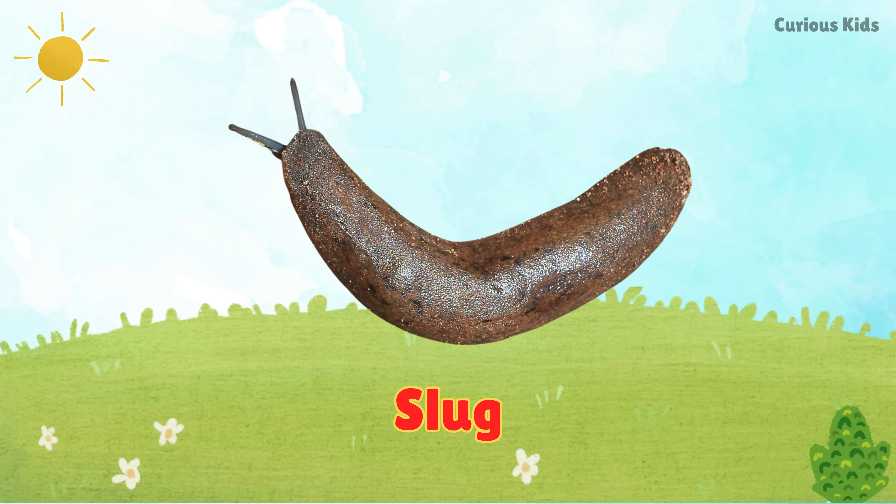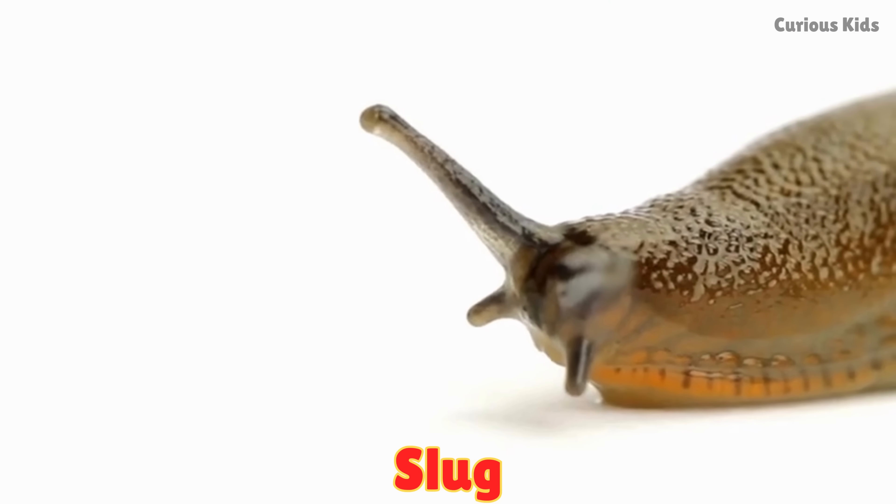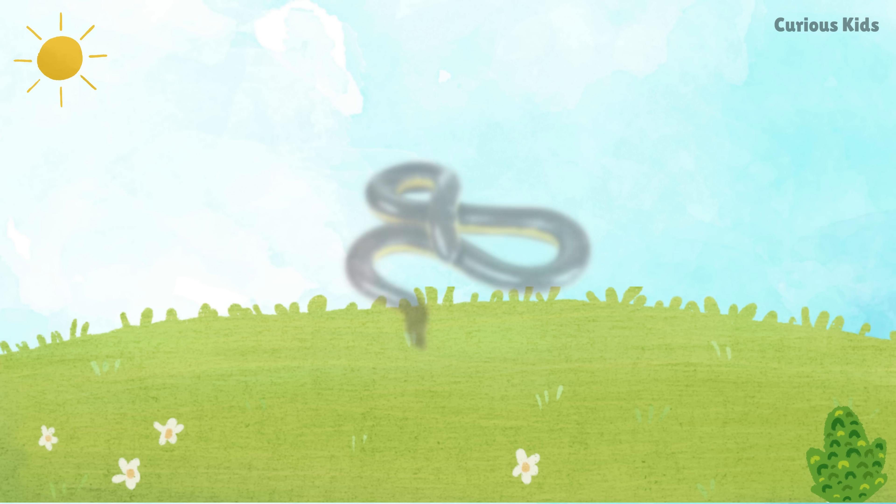This is a slug. Slugs are slimy creatures without shells. They move slowly in damp or rainy weather.